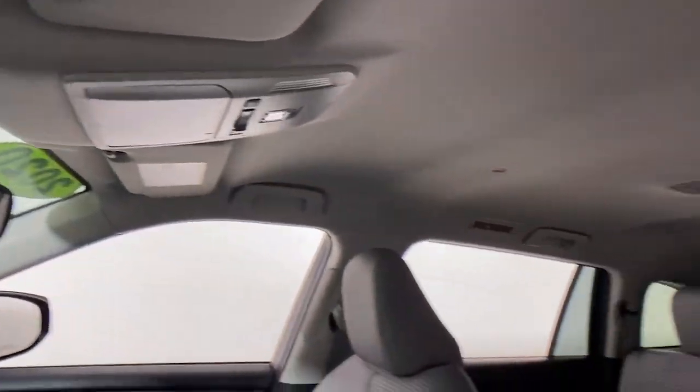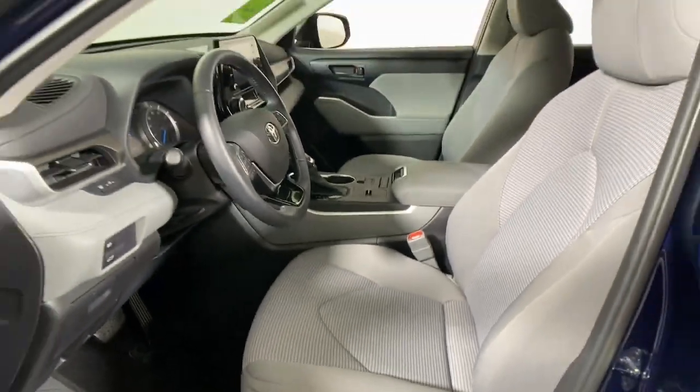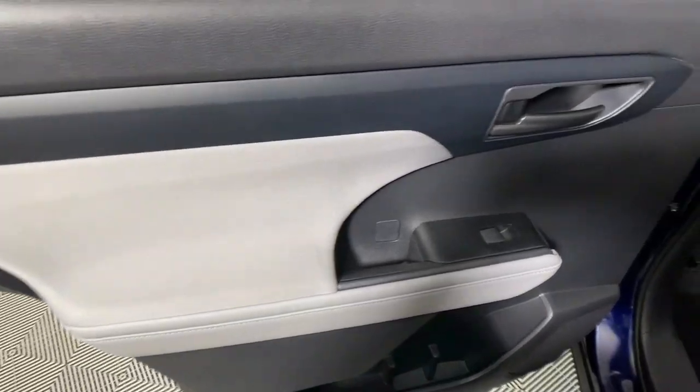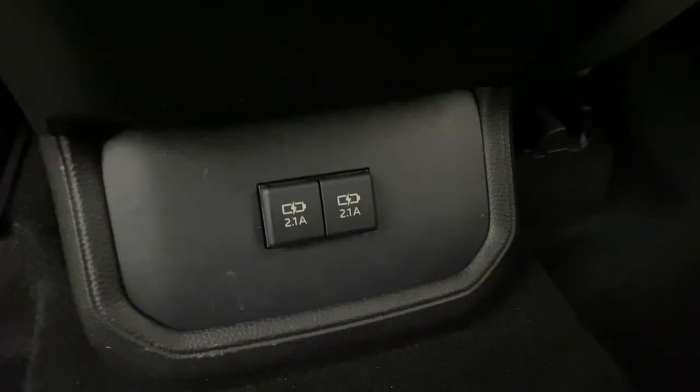These are just some of the great options this vehicle comes with: Apple CarPlay and/or Android Auto, keyless entry, power lift gate, heated mirrors, fog lamps, satellite radio, steering wheel audio controls, aluminum wheels, third row seat, and alarm. Feel the confidence that comes standard with this safe and solid Highlander.